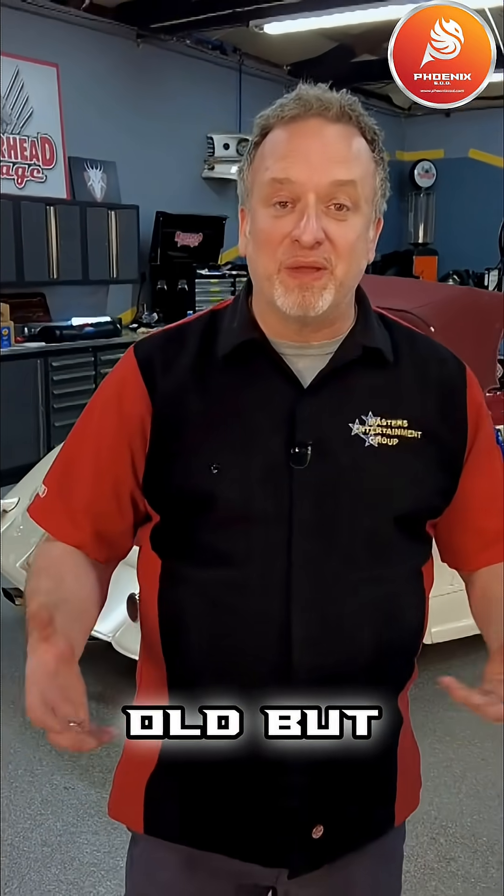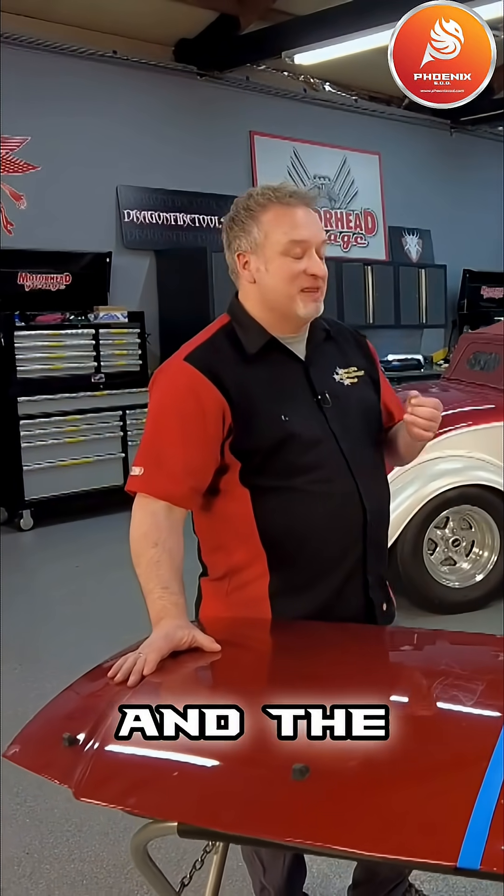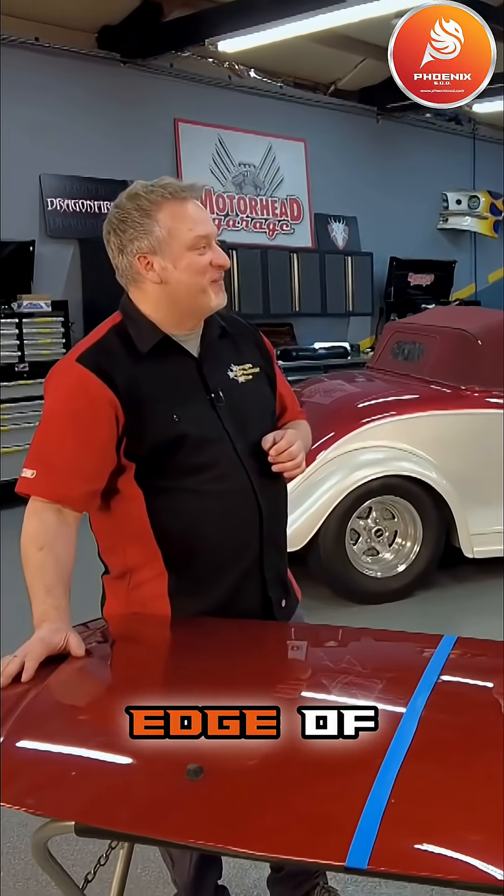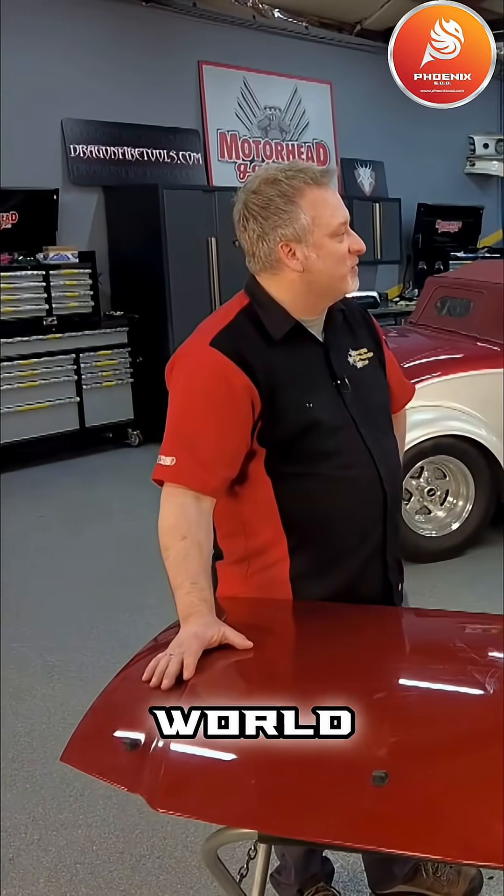You got a hot rod like this — the vehicle's old, but the paint is brand new, which means the technology in that paint is brand new, and it's ever-evolving. Now, Aaron, you're with Phoenix EOD, and the EOD stands for Evolve or Die. So you know this guy's on the cutting edge of paint technology. What are you doing at Phoenix to keep up with everything that's new in the paint world?